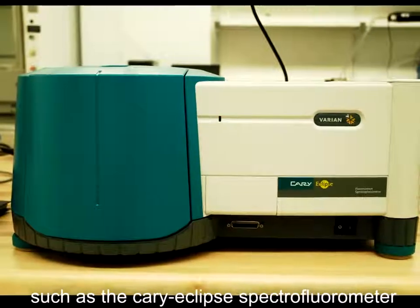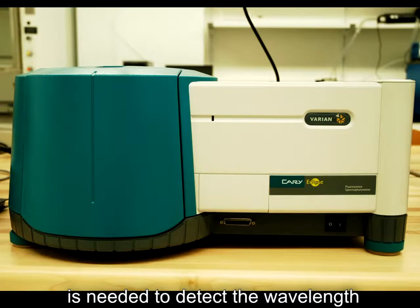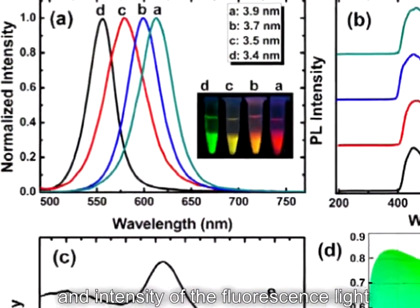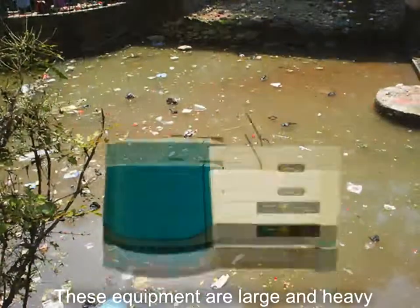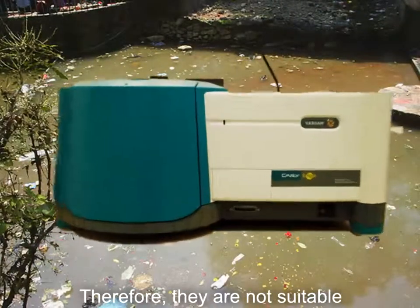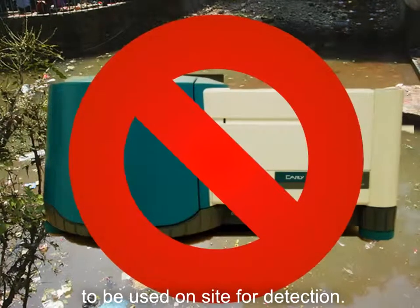Conventionally, spectrofluorometers such as the Cary Eclipse spectrofluorometer are needed to detect the wavelength and intensity of the fluorescence light emitted by the carbon dots. These instruments are large and heavy, and therefore are not suitable to be used on-site for detection.